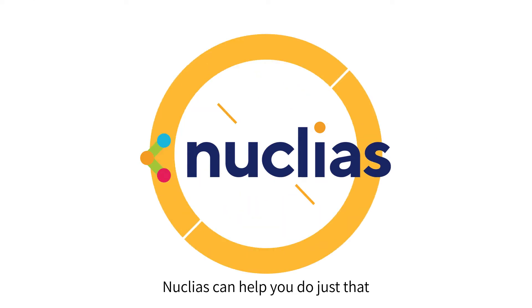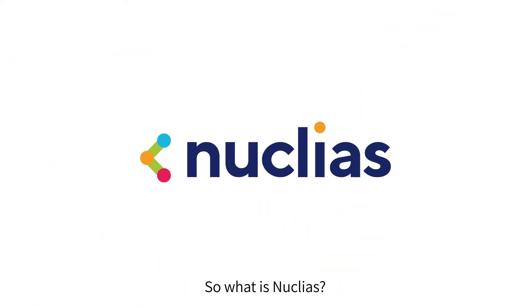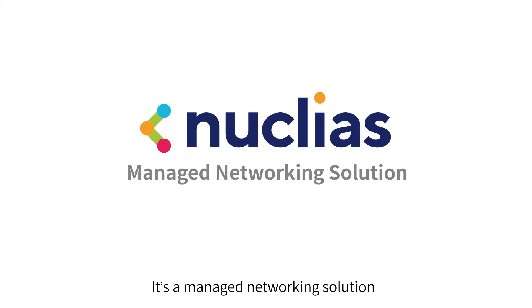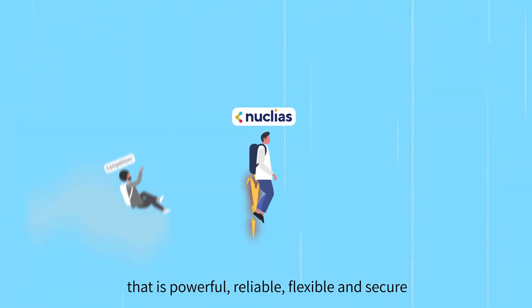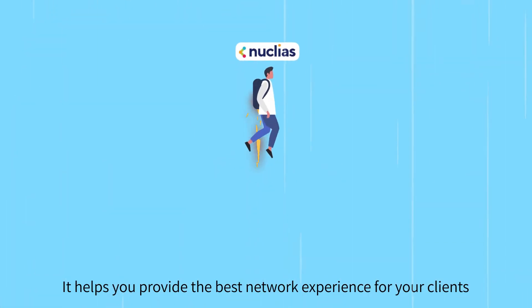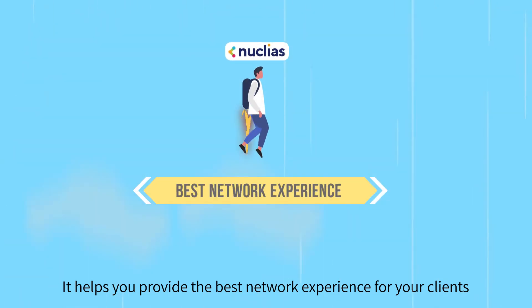Nucleus can help you do just that. So, what is Nucleus? It's a managed networking solution that is powerful, reliable, flexible, and secure. It helps you provide the best network experience for your clients.